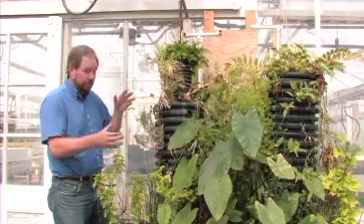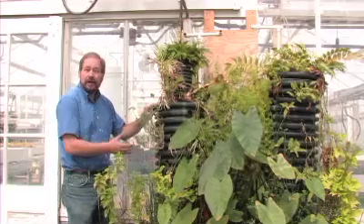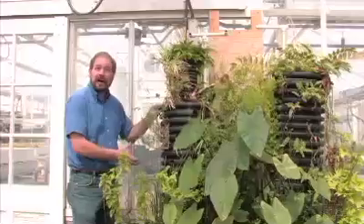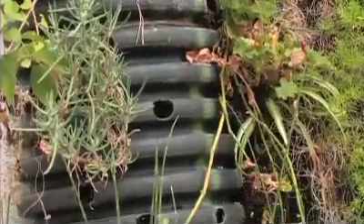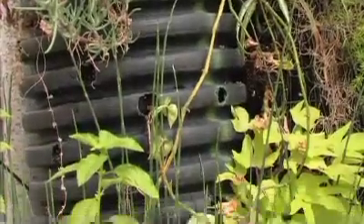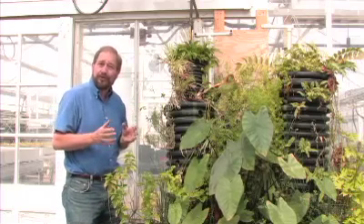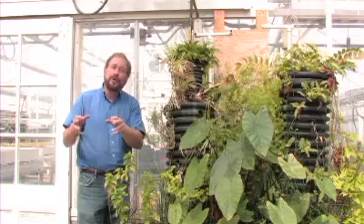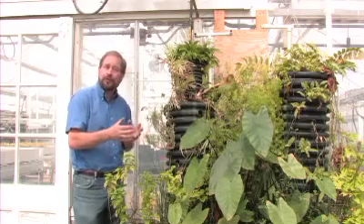So we have living walls, constructed wetlands, and a technology that we invented — a living column. All these systems are filled with various types of materials which get colonized with bacteria and other types of microbes. They are really the workhorses of this system. They take the nutrients and other materials that are in wastewater and utilize them as food.